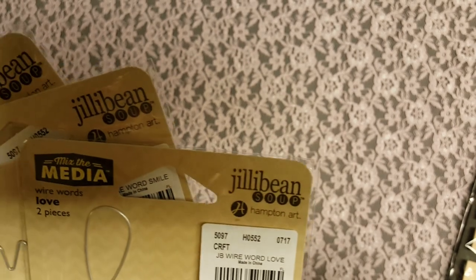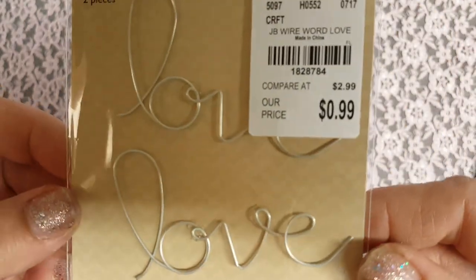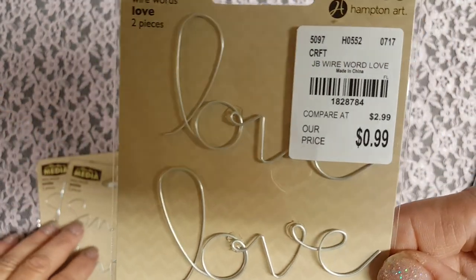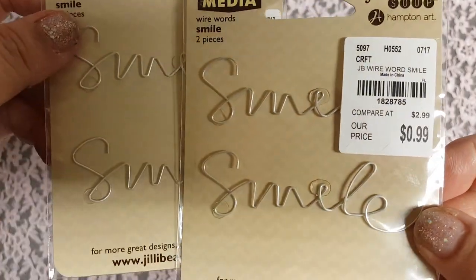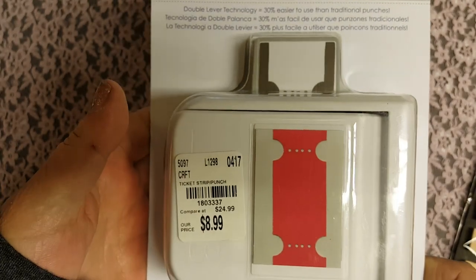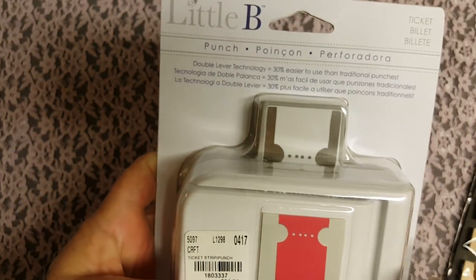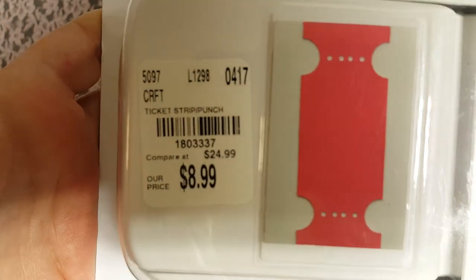I found these cute little wire words — I've never seen these before. It says 'love,' and then I got two of the 'smile' ones. I also got this punch a while ago and never hauled it — it's a ticket punch that actually punches out tickets. I thought that was really cool. They still have a lot of these punches at my Tuesday Morning.